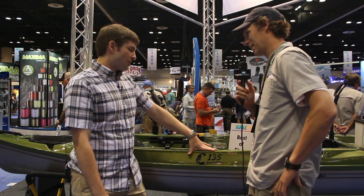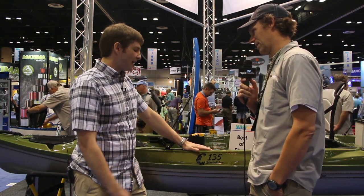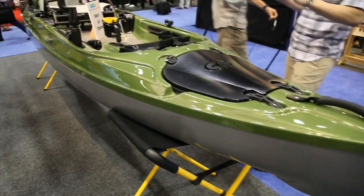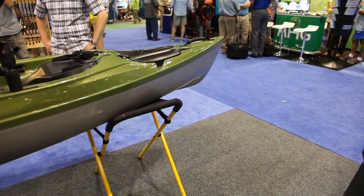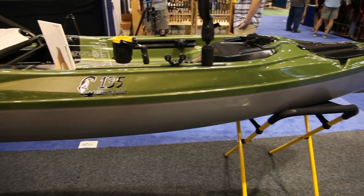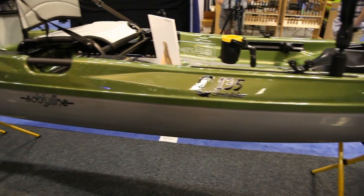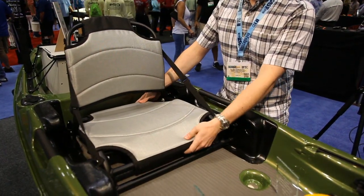This is our C-135, this is our exclusive fishing model — we designed it exclusively for fishing. It's actually just being presented here at the show, this is its first debut anywhere. It comes in at 13 and a half feet long and a 34 inch beam, and we really focus a lot on the stability for paddlers so that they can flip the seat out of the way and stand up.